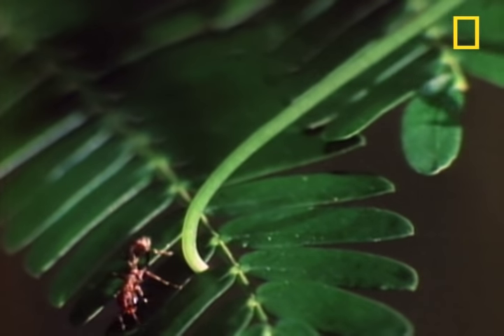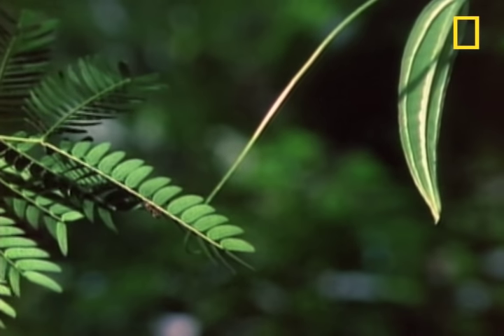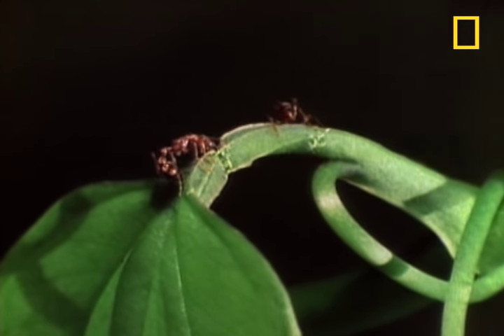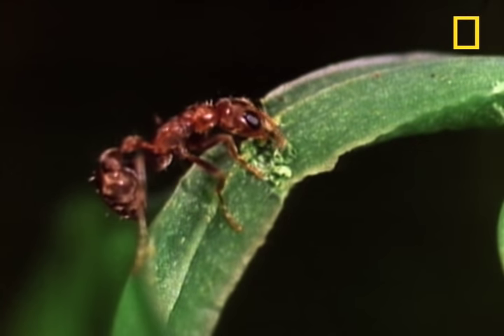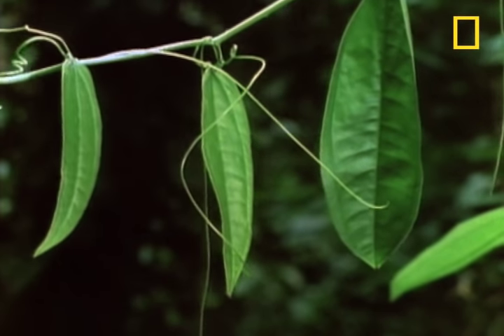The ant's role is as protector. If any of those vines try to steal the acacia's light, the ant's security guards go to work. A few good chomps on the vine stems, and it's lights out for the vine.